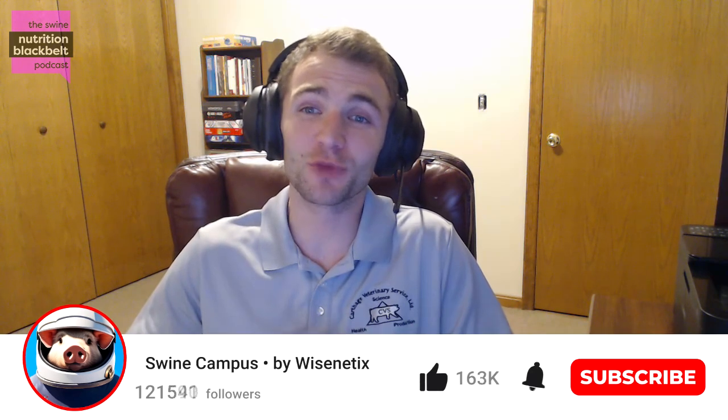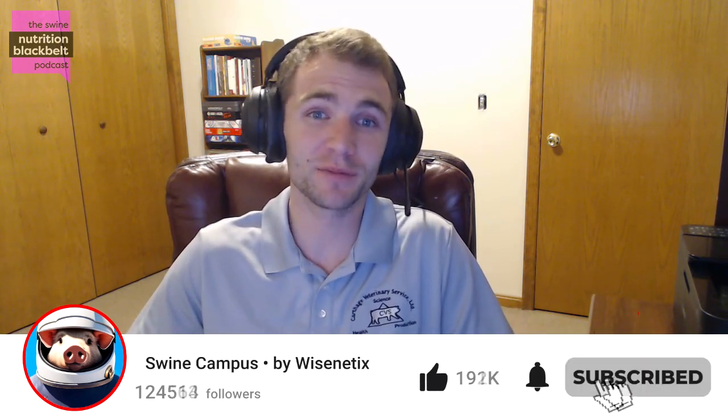Well, I believe that's all the time we have. Thank you again, Kaitlin, for coming on the show and good luck on your upcoming defense. Thank you so much for having me. And everyone else, thank you for listening to the Swine Nutrition Black Belt Podcast. Please visit us at swinenutritionblackbelt.com and don't forget to subscribe to our podcast channel so you won't miss out on the next episode. See you next week. We're always searching for the latest and greatest research to share each week. If you have a swine nutrition related research trial and would like to come on the show and share it with us, feel free to email the details about your research to hello@wisenetics.com.